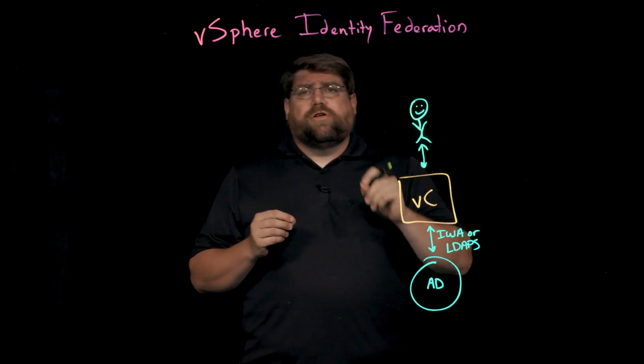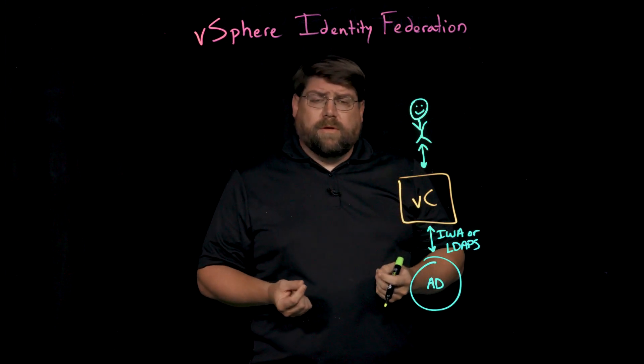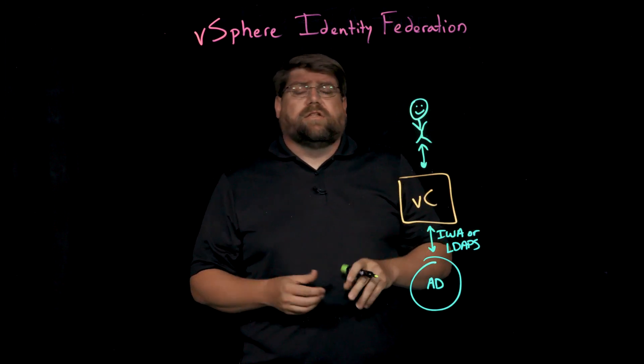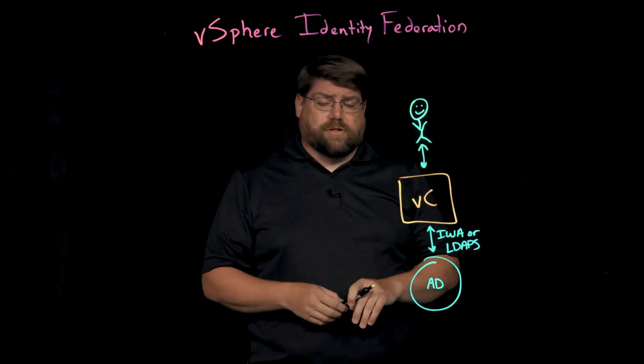vSphere Identity Federation uses the industry standard protocol called OIDC, which is based on OAuth2, to connect to these systems and to participate in the corporate and enterprise Identity Federation solution.